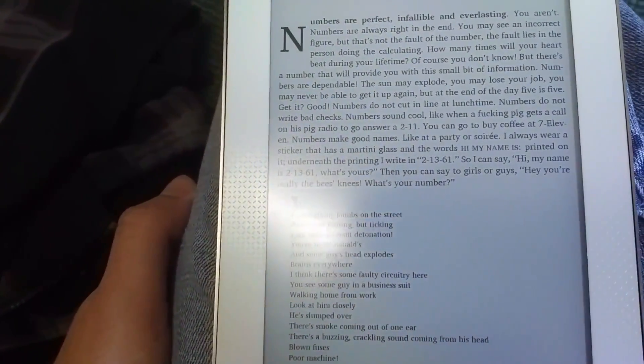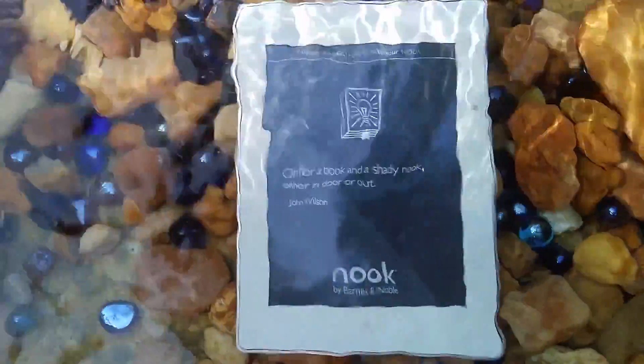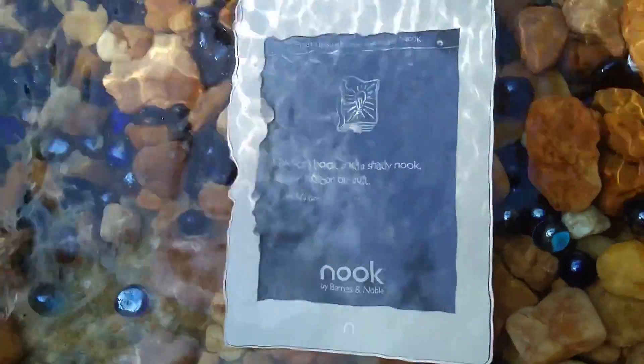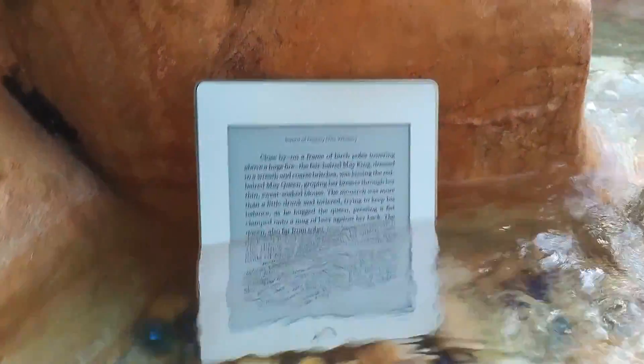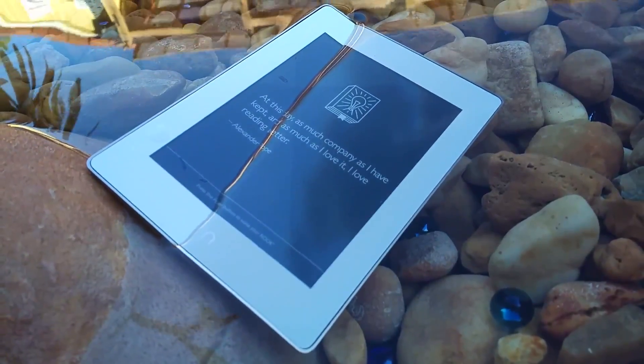The big feature that the Nook has, along with some of the Kobo Auras, is that it's waterproof. Sporting an IP67 certification, the Glowlight Plus can be submerged underwater for up to 30 minutes, down to a meter. And that's fresh water, so don't get reckless around salt water, which still tends to chew through electronics unless you wash it with fresh water after.